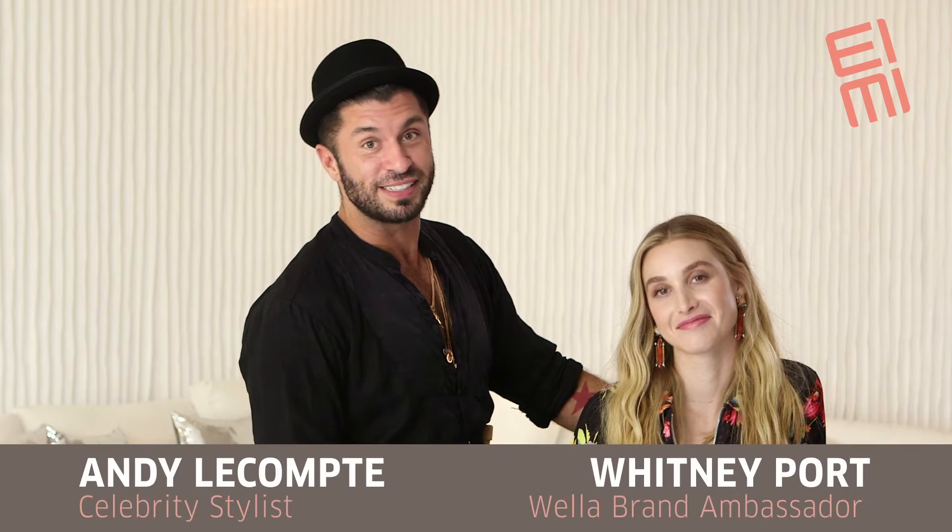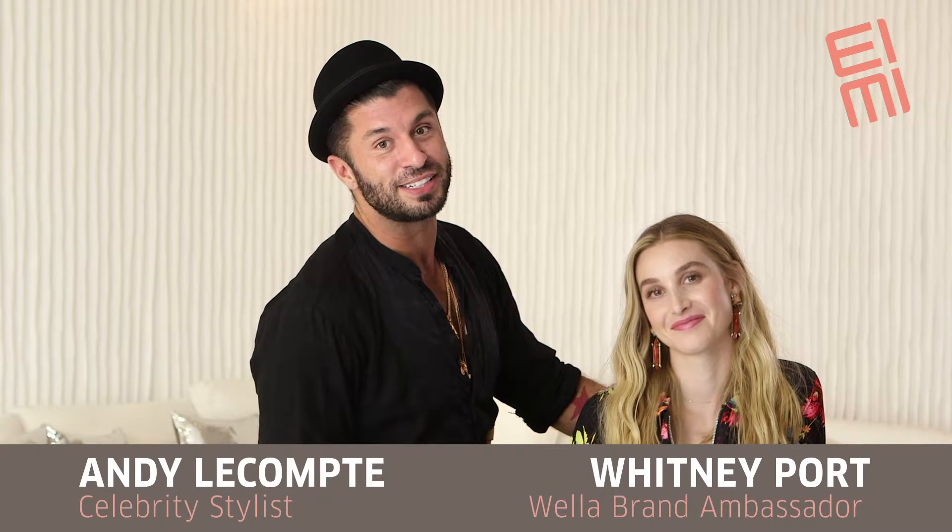Hey Ulta Beauty, it's Andy LeCompte, celebrity stylist, and Whitney Port, Wella brand ambassador. I'm going to show you and Whitney how to express your own individual style using Aimee.